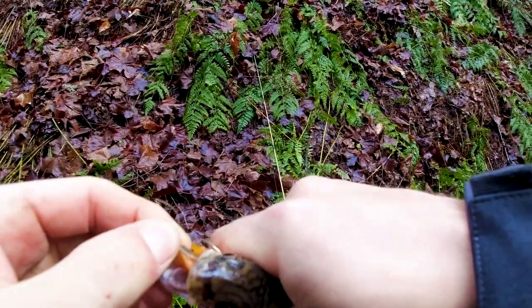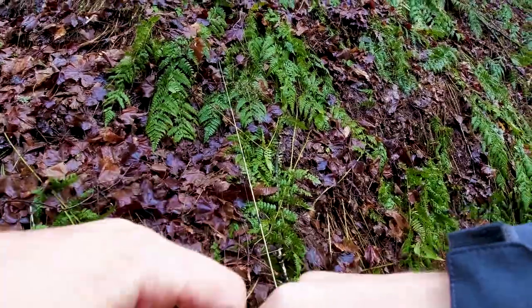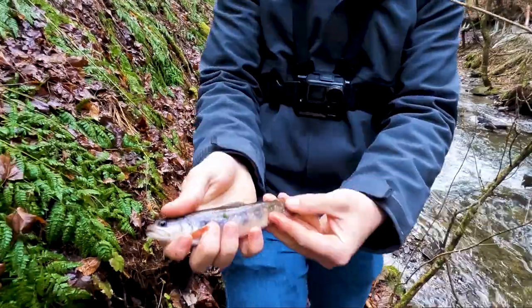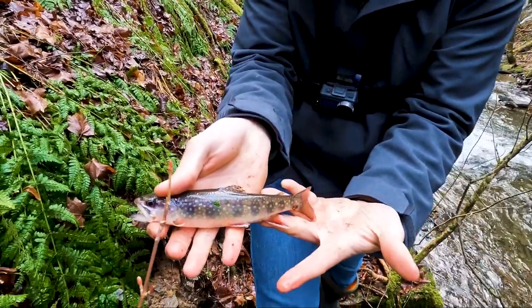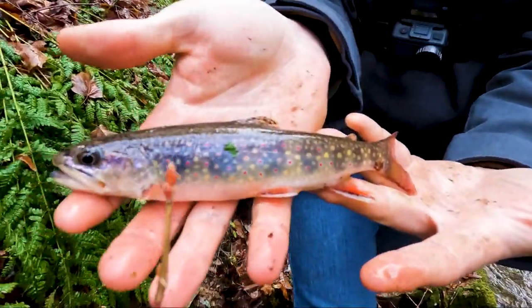Perfect hook right in the side of the mouth - he's a lively one. Take a look at this. Beautiful. The beautiful fish of New York. Just awesome.